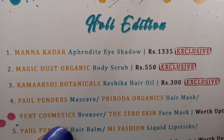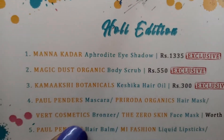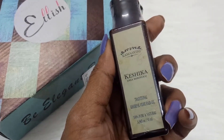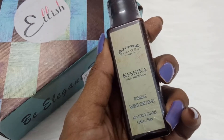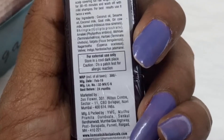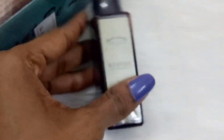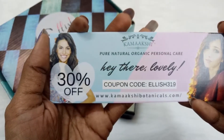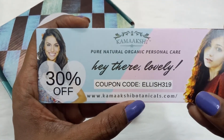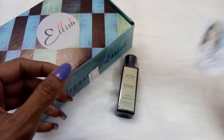The third product is the Kamakshi Botanicals Keshka Hair Oil, priced at 300 rupees. This is also an exclusive product and everyone receives the same. This is a traditional Kshirpak Vidhi hair oil — 100% pure and natural. It's a 50ml bottle with a 24-month shelf life, manufactured last month. Along with this, we also received a card with a coupon code for 30% off on all Kamakshi products at their website.